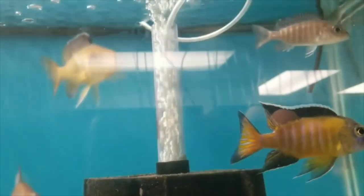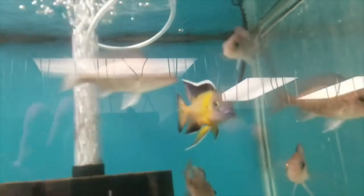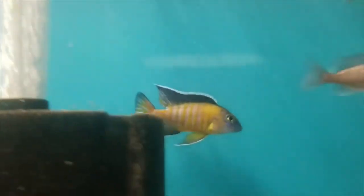This is the flavescent peacock. These guys get a blue face with a really nice yellow body with some black fins. Really spectacular. The yellow is awesome.